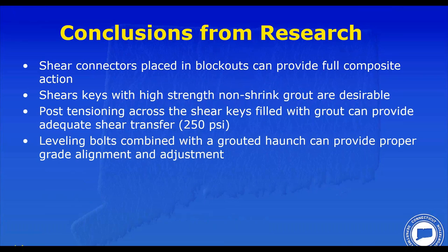The conclusions from the research were: composite action could be achieved with blockouts; the preferred connection between panels was a grouted shear key; post-tensioning was a good way to connect a precast deck using a force of 250 PSI — which, by the way, is still in the AASHTO LRFD; and leveling bolts combined with a grouted haunch could provide proper grade alignment.